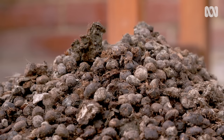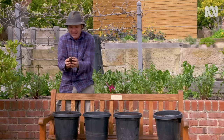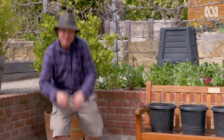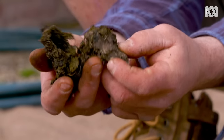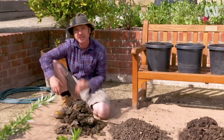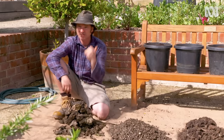Cold manures are called cold because they're lower in nutrients than their hot cousins. Starting with the classic cow — this is a great soil conditioner, adding organic matter and structure to your garden soil. Cows eat grass, so their manure tends to be low in nutrients. So they're a natural for native gardens and they're really good to add on veggies that don't need a lot of feed, like onions, carrots, parsnips and beetroot.